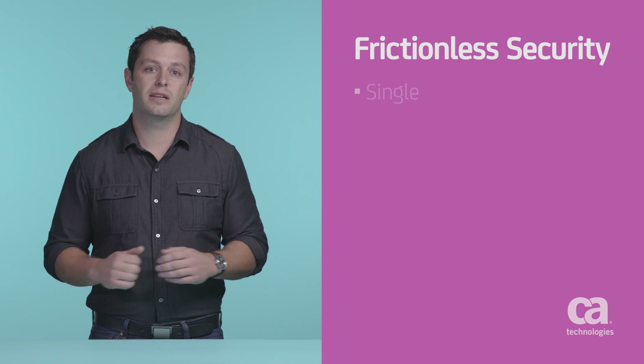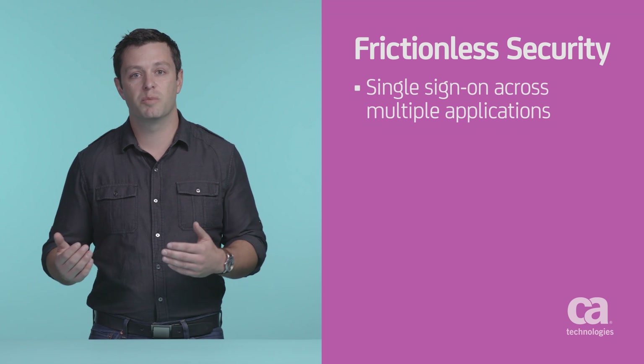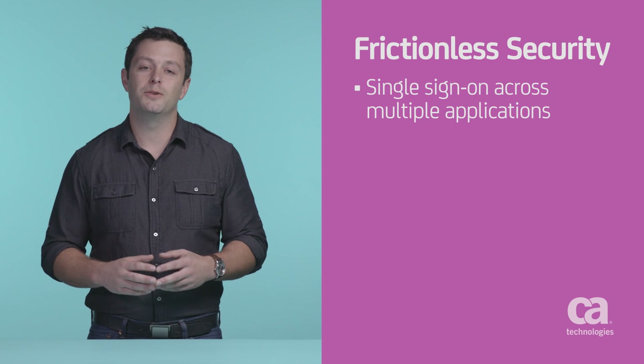Tools that provide single sign-on capabilities across multiple applications can help you protect your assets and your business without compromising the user experience. A separate challenge emerges for privileged users — the admins for your backend systems. Typically these users share a common admin or root user ID, but that makes it difficult to trace back problems that may have been caused by these privileged users, which makes it easier for your business to run into regulatory concerns.